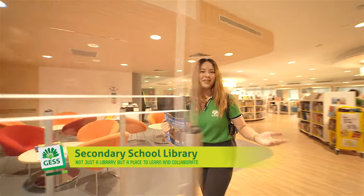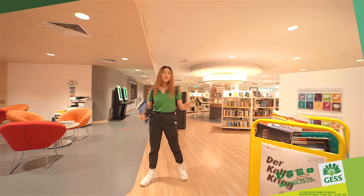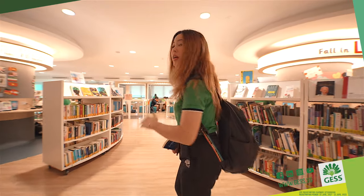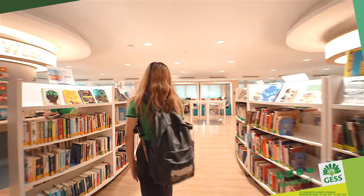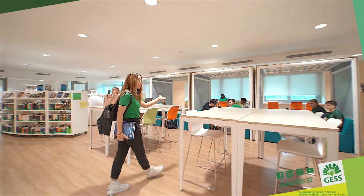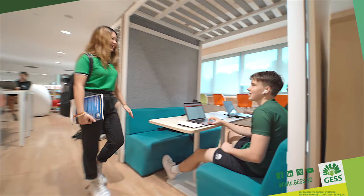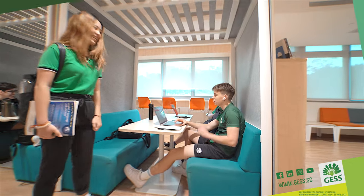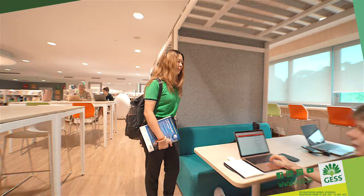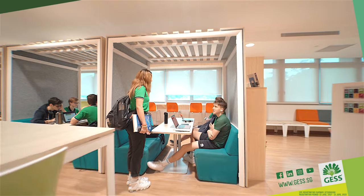Welcome to our library. This library has books in all different kinds of languages — Mandarin, Dutch, German, English, Spanish, Japanese — you name it. This is probably my favorite place of the library — we have these couches. Hi, what are you guys doing? I'm working on my sports science right now. Do you like to study in the library a lot? Yeah, it's pretty comfortable — you can get in focus, it's quite quiet, so it's good to study. I agree. See you guys later.